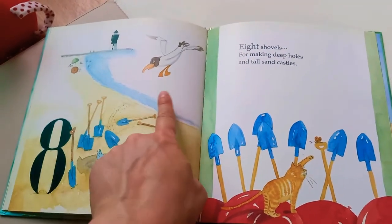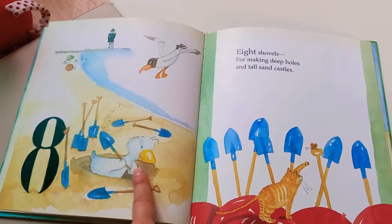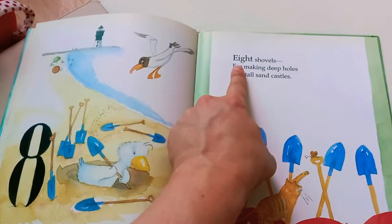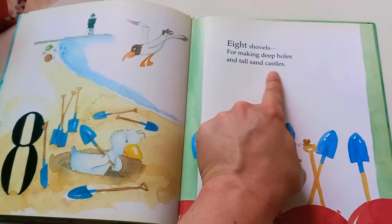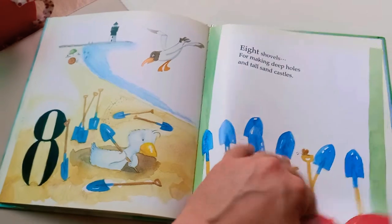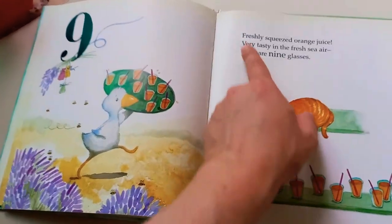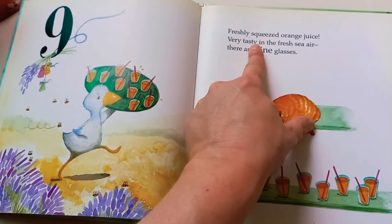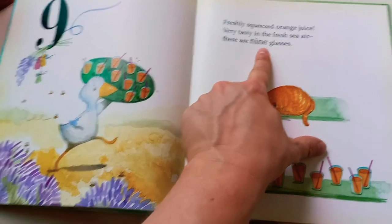Ooh, a seagull! He's digging a hole with shovels. Eight shovels for making deep holes and tall sand castles. Awesome! Freshly squeezed orange juice — very tasty in the fresh sea air. There are nine glasses.